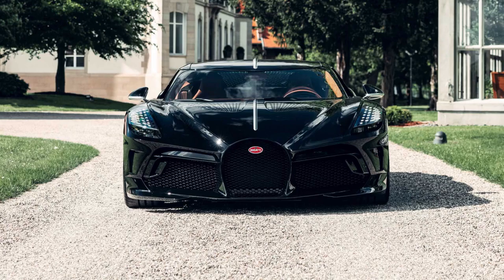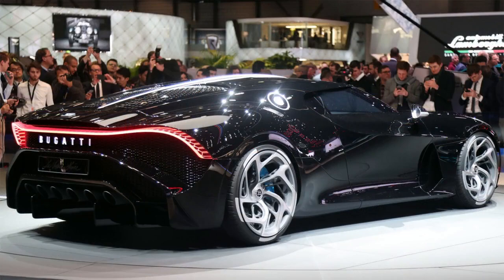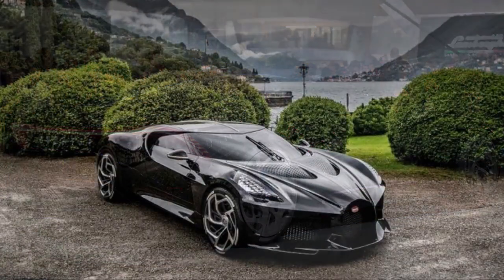With the Bugatti La Voiture Noire making 1,479 horsepower, Ricciardo decided to demand the very best from their suppliers. Each component has been tested to destruction to ensure years of worry-free shifting. Regardless of your feelings about the dual-clutch transmission, it makes perfect sense in this application.